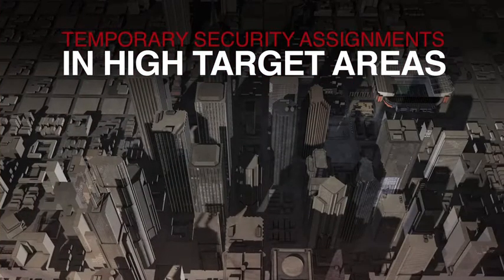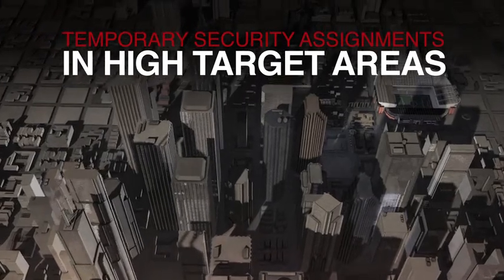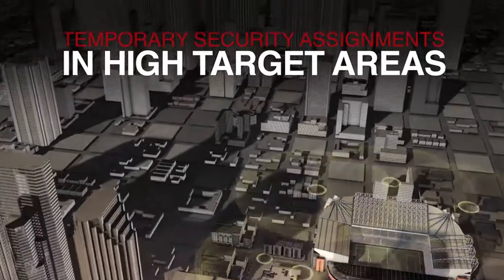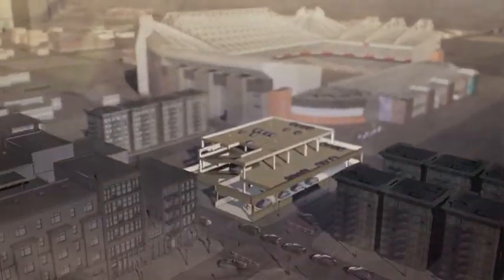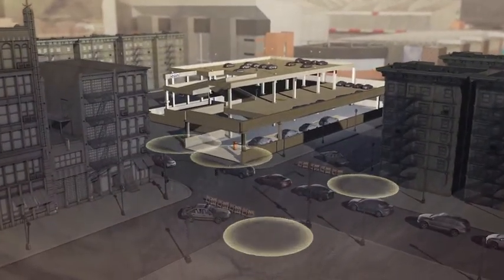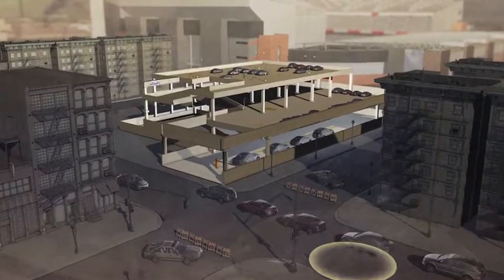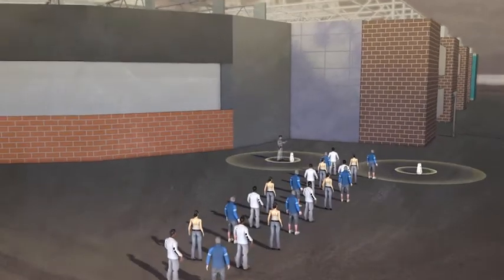The mobility and accuracy of the Rad Halo RDP Monitor makes it ideal for temporary security assignments in high-target areas, such as political gatherings or sporting events. Positioned strategically both outside and inside an event, Rad Halo RDP units can monitor approaching vehicles and people to identify any radioactive material entering the event.